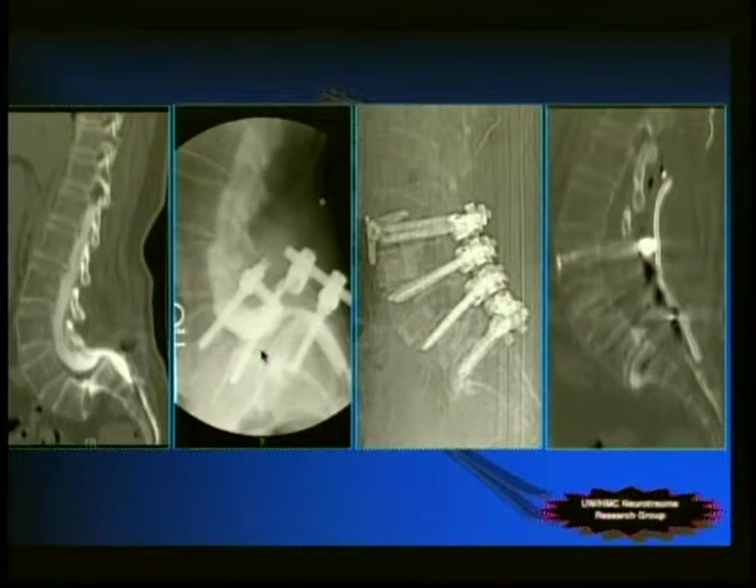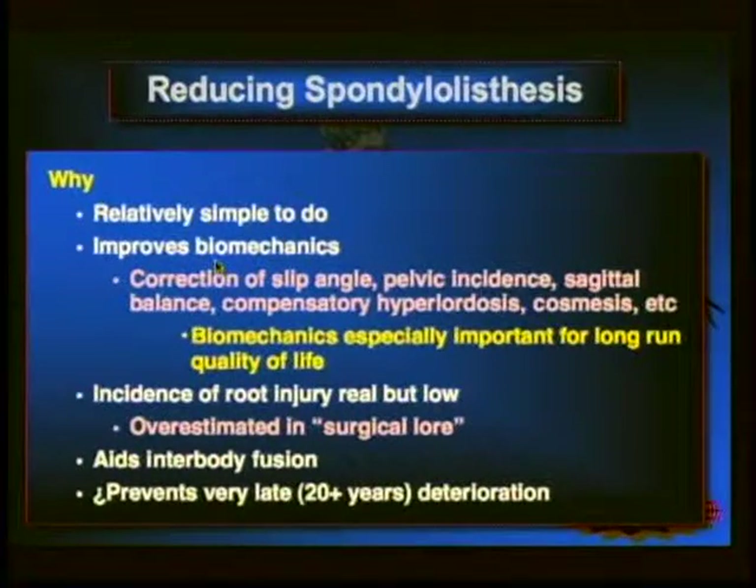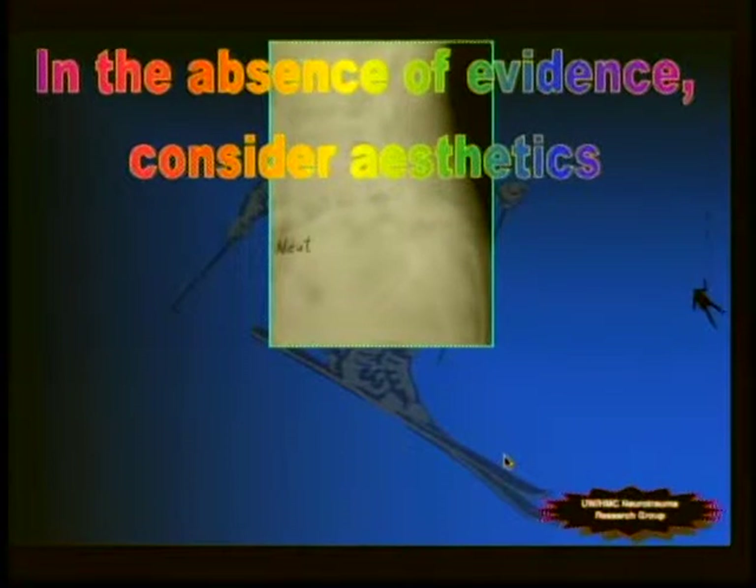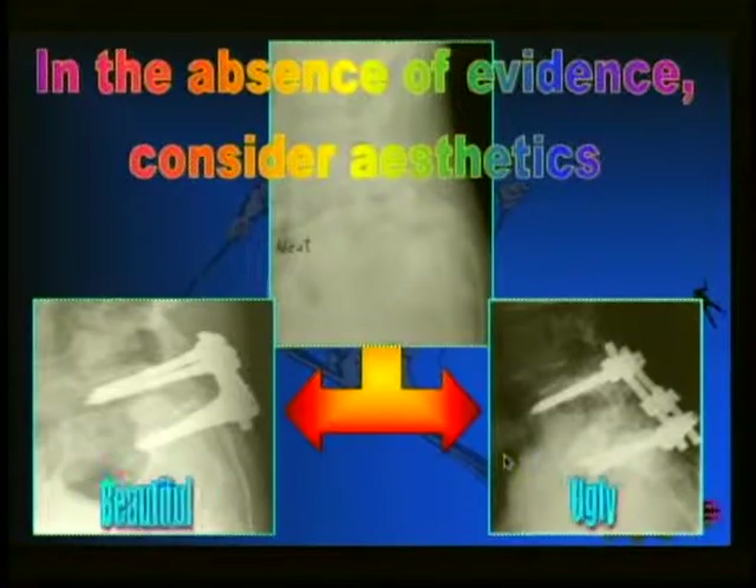In summary: reduction is relatively simple, improves biomechanics, and the incidence of root injury is probably lower than commonly thought. It aids interbody fusion. And what happens in the 20-plus year follow-up? I keep seeing patients returning at 20–30 years with trouble again — solid union but deteriorating — and I rarely see that in patients who were reduced. That is not a scientific study, but it's an increasing trend. In the absence of evidence, consider the aesthetics: if this spine presents to you, what x-rays do you want to be looking at in the years ahead? Thank you.